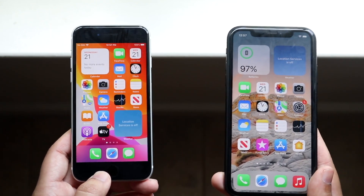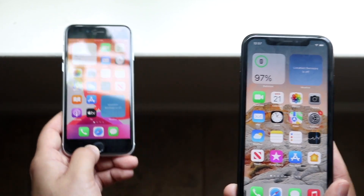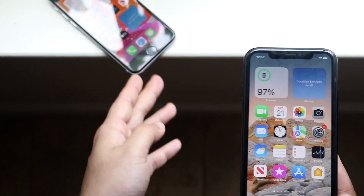Now let's do a speed comparison between both of these phones. The SE2 has the Apple A13 Bionic chip with 3 gigs of RAM, and the iPhone XR has the Apple A12 Bionic chip with 3 gigs of RAM as well. Let's see which one is the faster one.